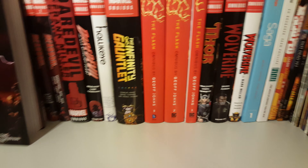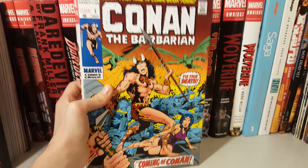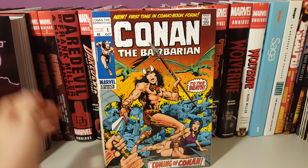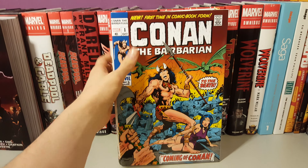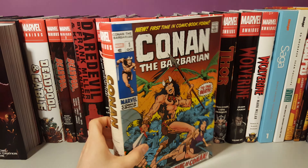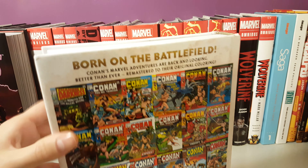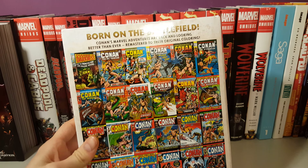The second book I picked up — and I just found out recently that this cover is now out of print — is the Conan the Barbarian direct market cover. I'm going to be honest, I don't know a whole lot about Conan, but I decided just to see if it interests me or not. It's by Roy Thomas.